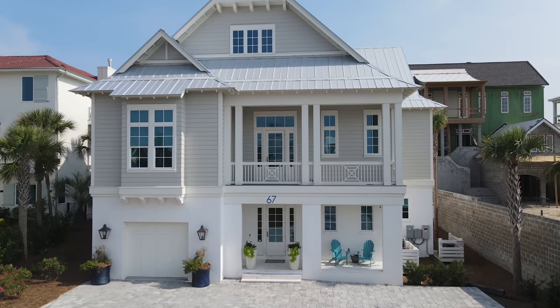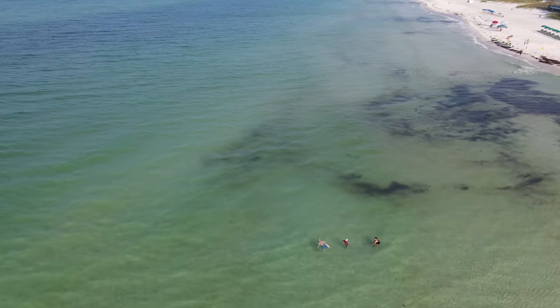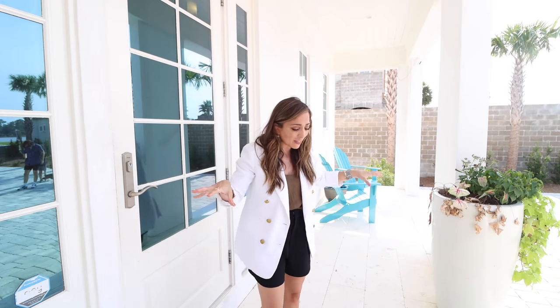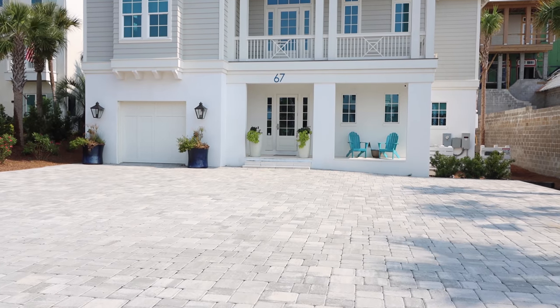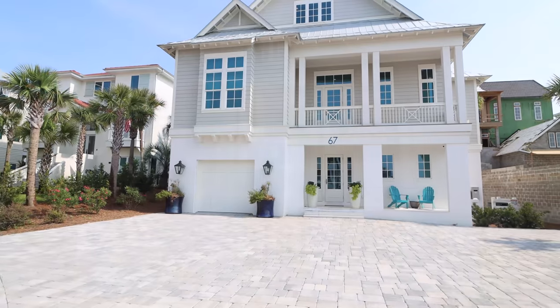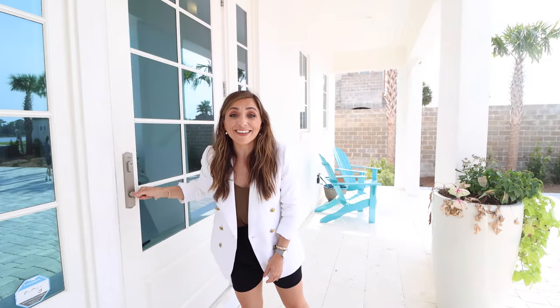The homes in this section of Santa Rosa are all new builds and this one is such a stunner. I love the fact that they're really building out this neighborhood to have that sort of community feel that's really apparent in all areas of this 30A section. I love the limestone they put down here — it gives you such a great modern yet approachable feel as you enter the home.